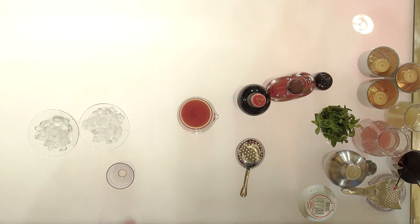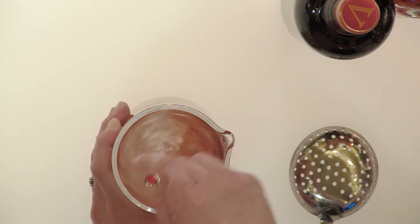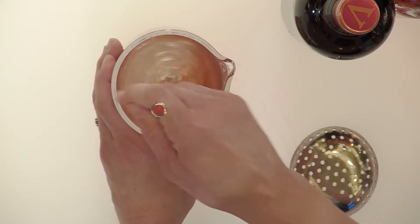Here we go. Perfect. We're going to chill those glasses down, and now I'm going to add some ice for my cocktail. A Manhattan is a stirred cocktail — do not shake a Manhattan, please. That is a cardinal sin. You want to stir it until you feel your glass get nice and cold. That means you've perfectly chilled down your cocktail and given it the right dilution.